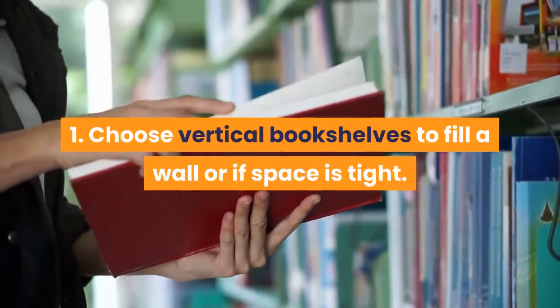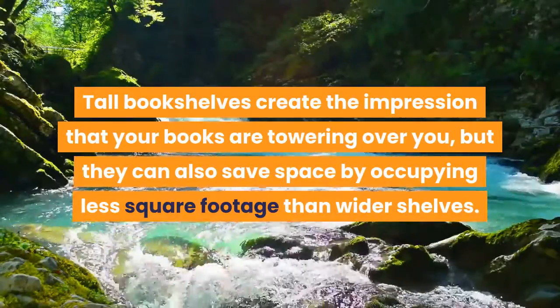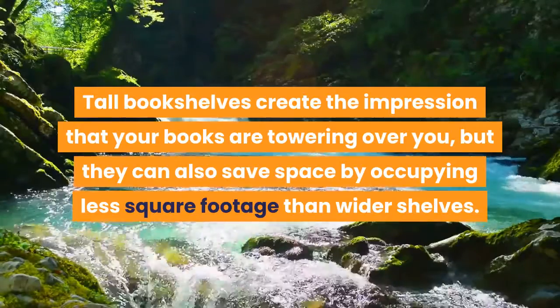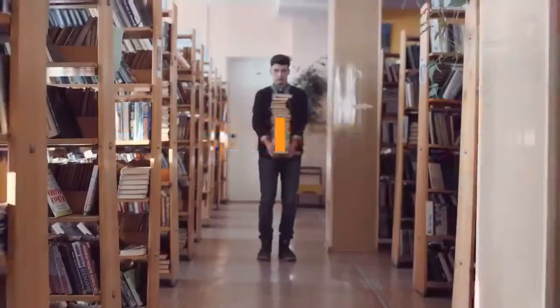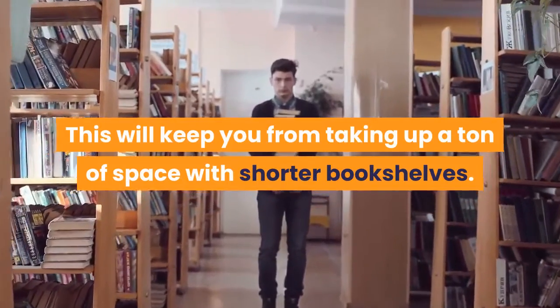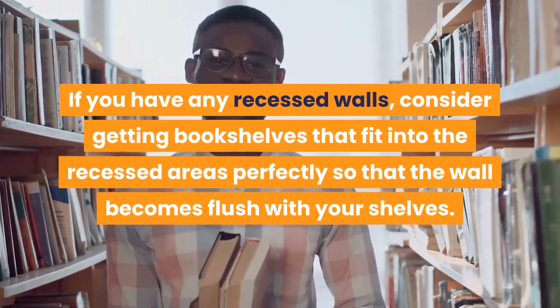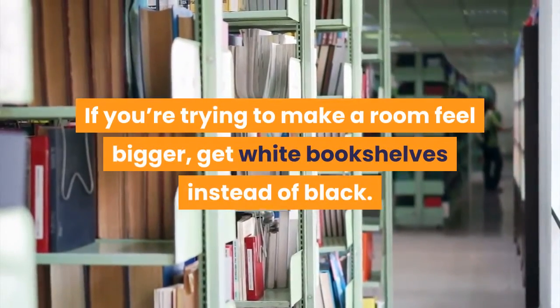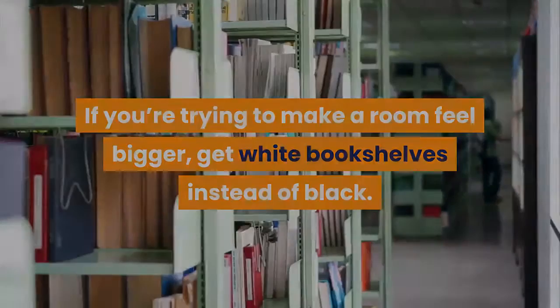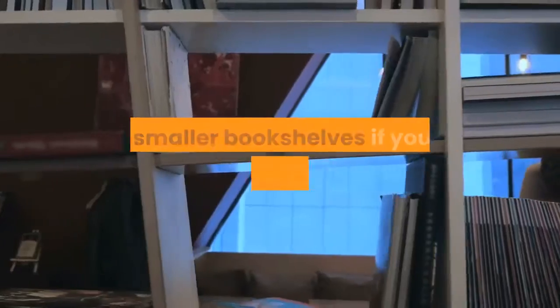Method three: choosing shelves for your space. Choose vertical bookshelves to fill a wall or if space is tight. Tall bookshelves create the impression that your books are towering over you, but they save space by occupying less square footage than wider shelves. If you have recessed walls, get bookshelves that fit into those areas so the wall becomes flush with your shelves — this will make your room feel bigger. To make a room feel bigger, get white bookshelves instead of black, as white makes a room feel open while black absorbs light.